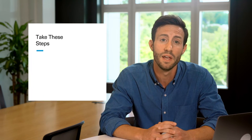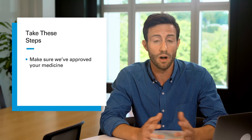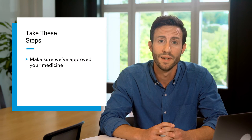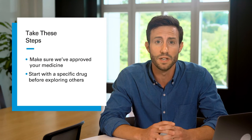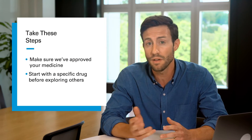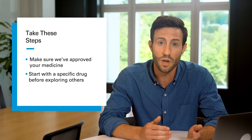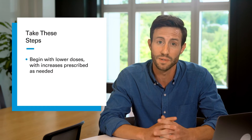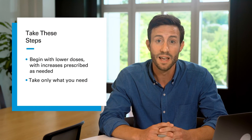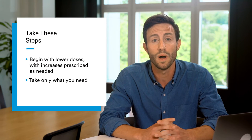You may need to take certain steps before your prescriptions are covered. For example, some drugs need approval or prior authorization from us first. Or you may need to first try a specific drug to treat your medical condition before your benefits cover another drug for that condition. Sometimes you may need to start with lower doses before your benefits cover higher doses. And in some cases, you may only get so much of a drug at a time — we call that quantity limits.